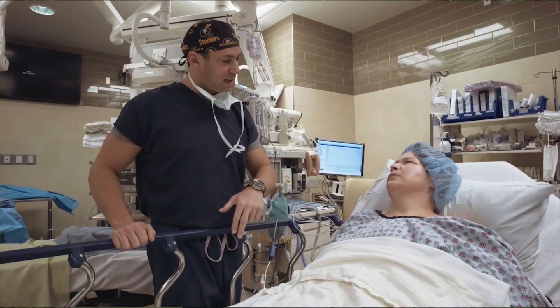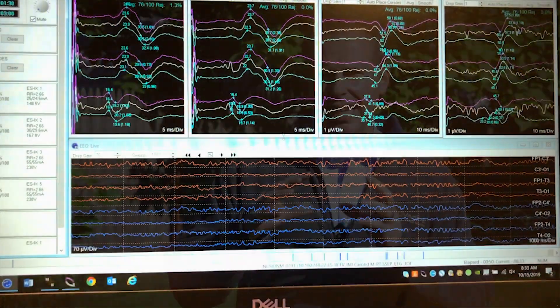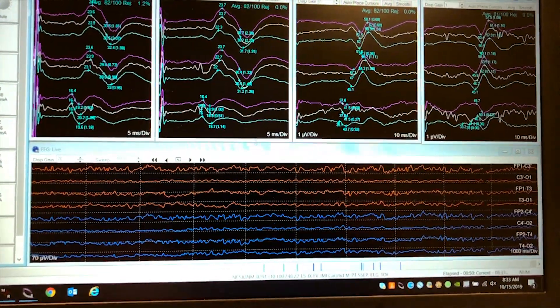Once I get to the hospital and I have an opportunity to set up my equipment and meet with the OR staff, my next step is going to be to meet with the patient and we get their general impression of what their symptoms are, any sensory deficits or motor deficits, or if they have any comorbidities that might affect the way that data is represented in the operating room.